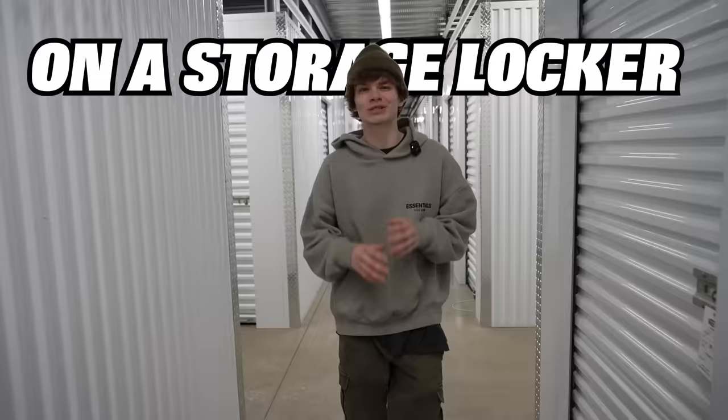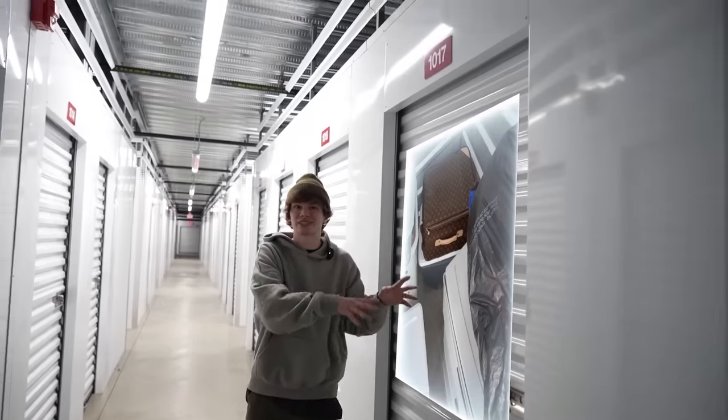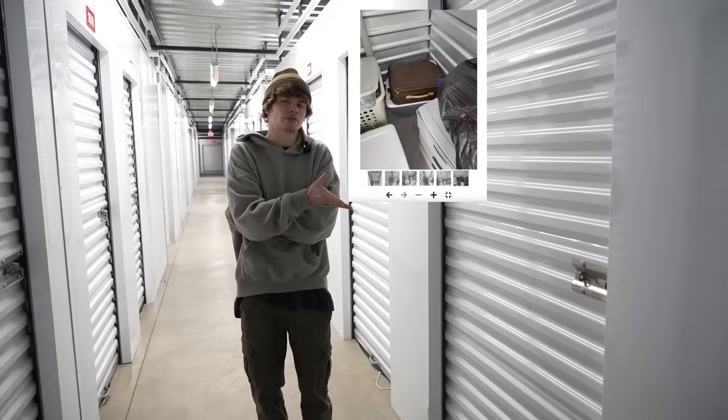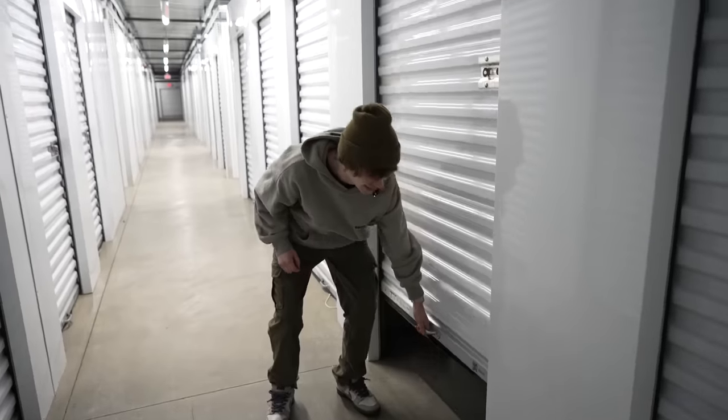I spent $360 on a storage locker and I have no idea what's inside. I did see some pictures of this thing online and the reason why I got it is because there's an extremely dope bag inside. Just look at some of these pictures right here. How would you not want to go for this locker? For $360, that's a steal to me. Let's get inside this thing.